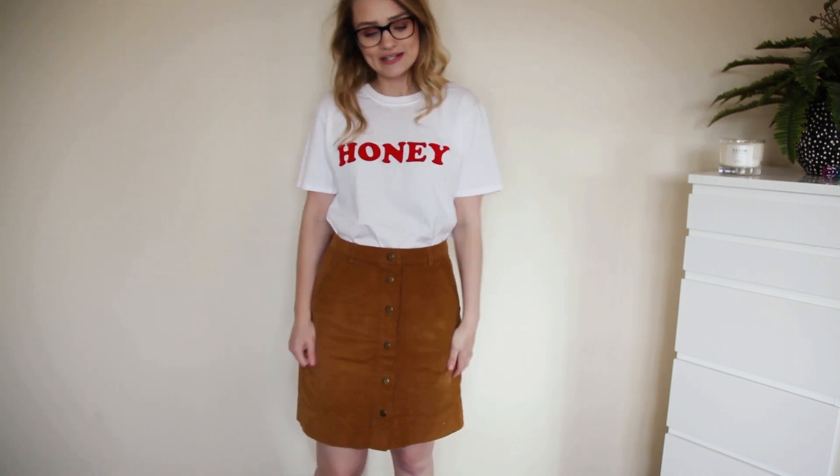So there you go guys, that is my Nasty Gal haul — that's everything I picked up online. I hope you enjoyed this video. If you did, give it a nice big thumbs up and don't forget to leave your comments below with what piece you liked the most. If you're interested in any of the items, I'll leave the links below — just click those and it'll take you directly to the website. Also if you want to, you can subscribe — I'll leave my face on the screen, click that and subscribe.